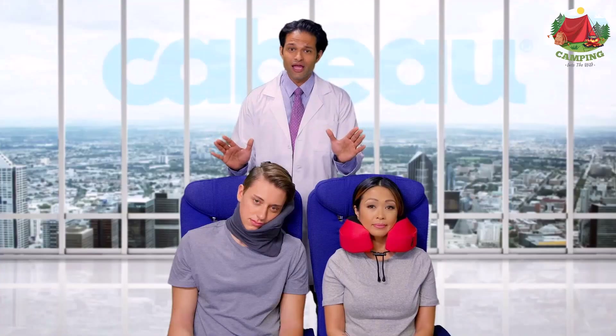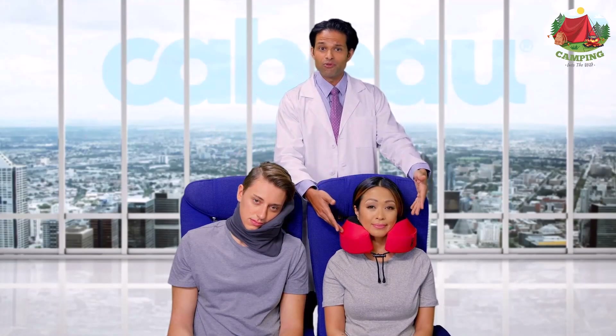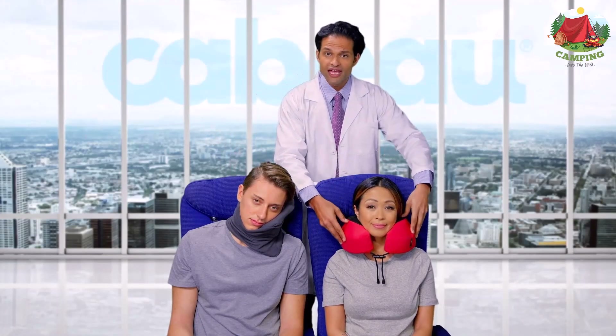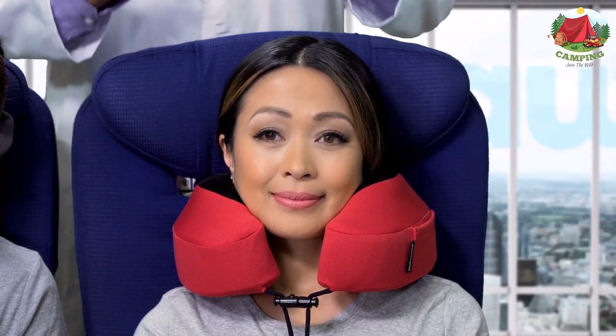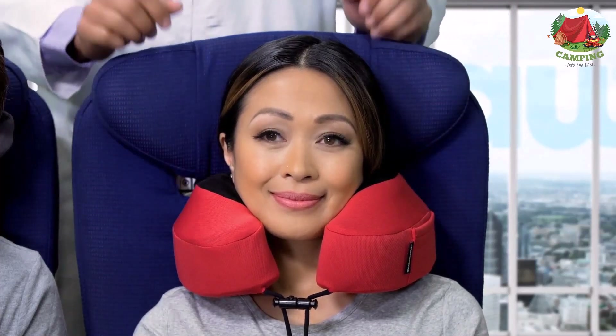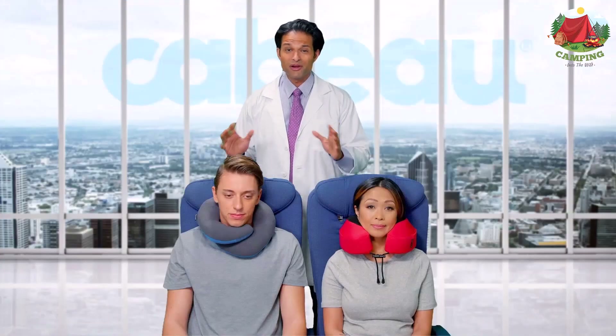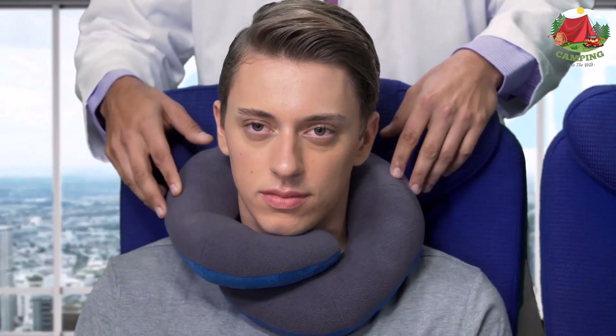As featured in CNN, US-based company PlusUs designs their memory foam travel pillow as the ideal car pillow for road trips or the perfect airplane neck pillow to catch some sleep on a long flight. Top off your travel kit with this premium support pillow to help avoid neck pain.